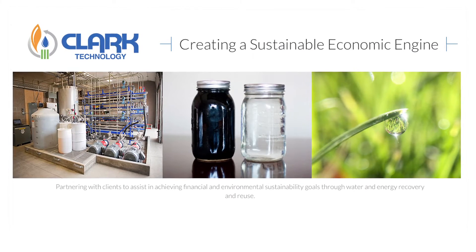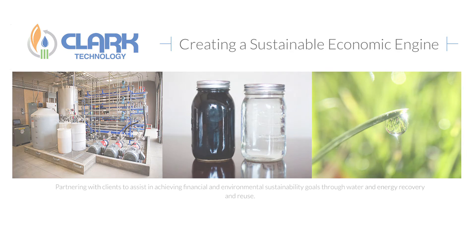Contact Clark to learn more about how we can help solve your waste stream challenges while protecting the environment and your bottom line.